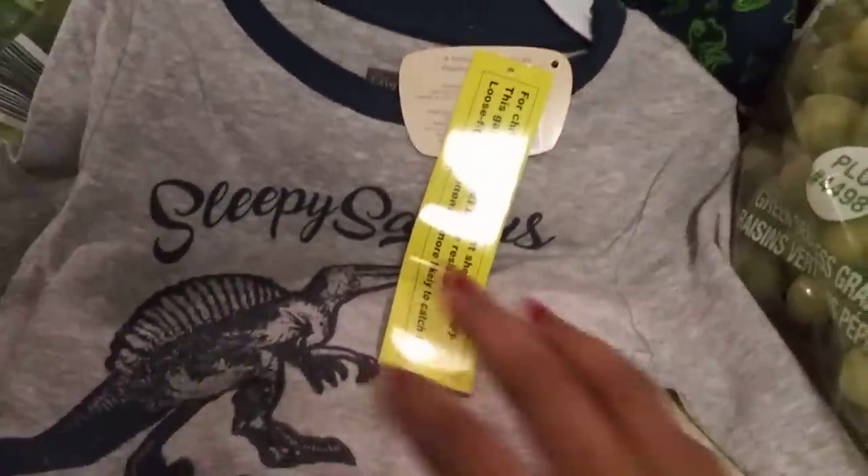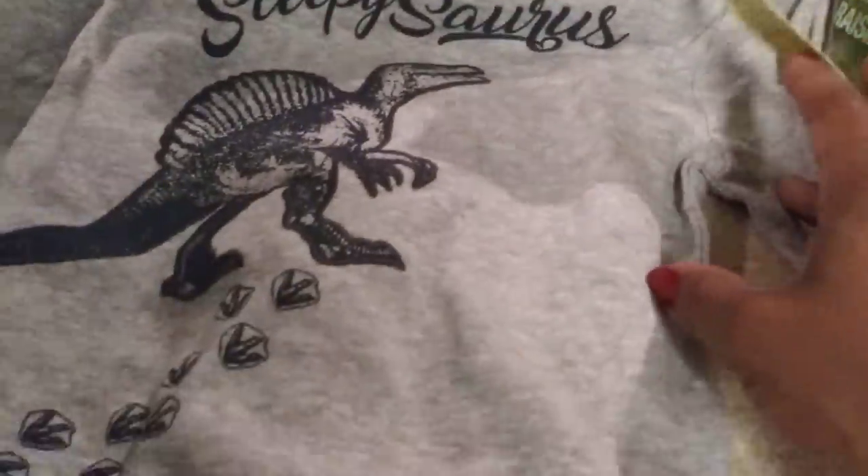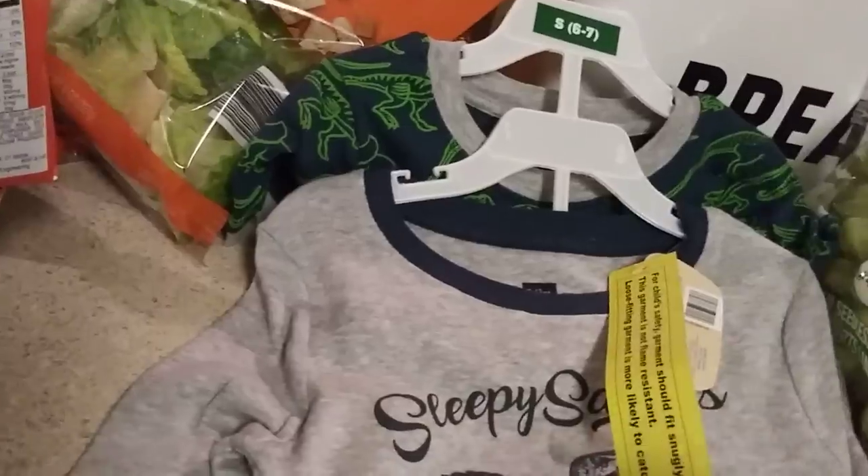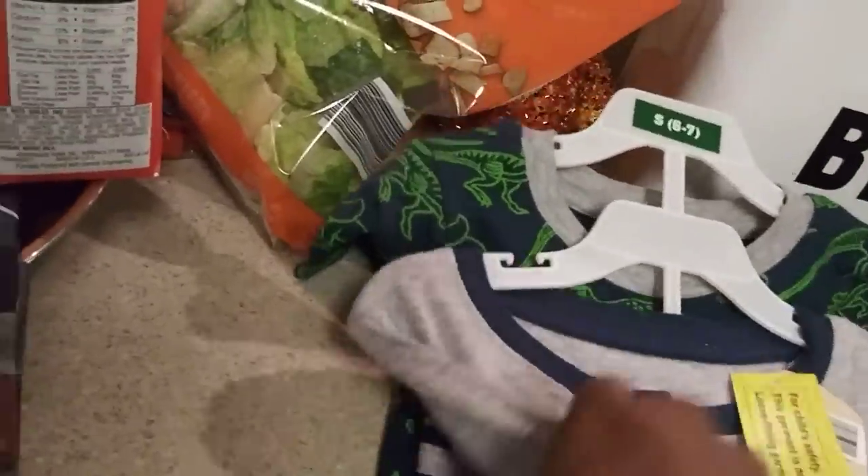Both pajama sets are $9.99, which I think is a great price. I wish they had one more style, but Black Friday is coming and that's another time I like to pick up pajamas.